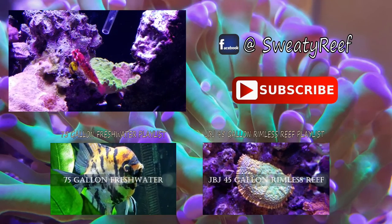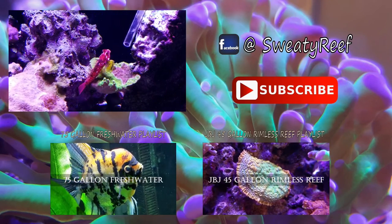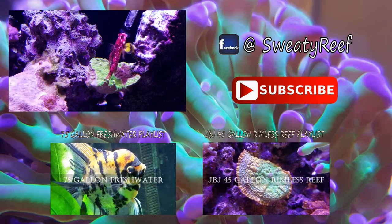Thank you for watching. Please like, comment, and subscribe. This has been Sweaty Reef.